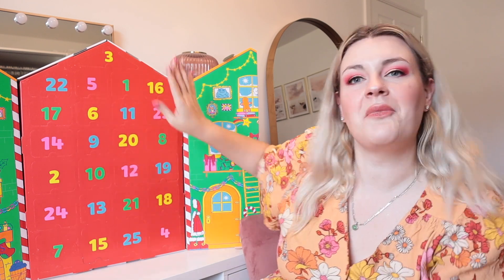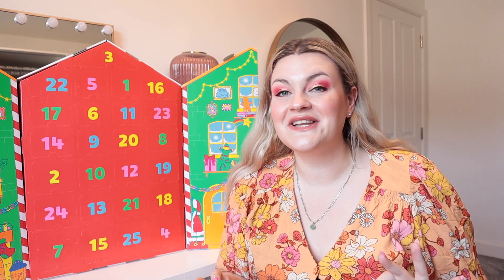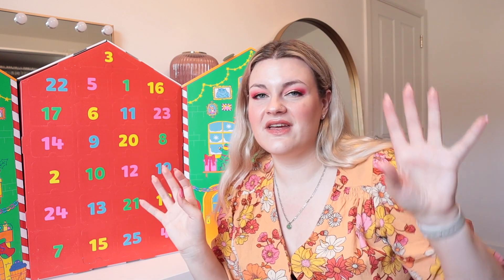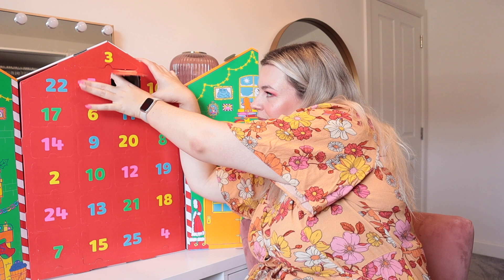I've just spotted somewhere in there that there's a little one up at the top, so we get 25 products. In case you haven't watched any of my Lush videos before, I'm a Snow Fairy addict, so I'm hoping - in fact, I'm demanding - there be some Snow Fairy in here. Let's get on and open door number one.